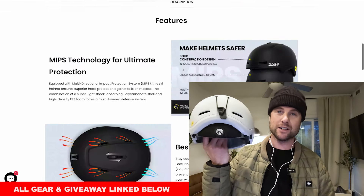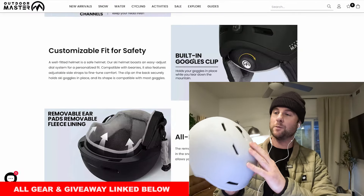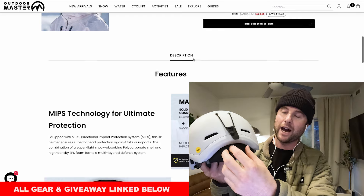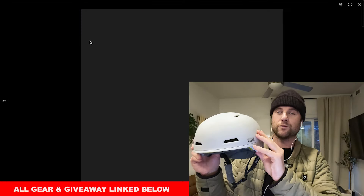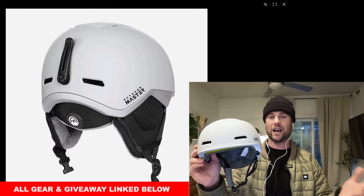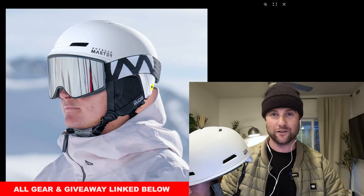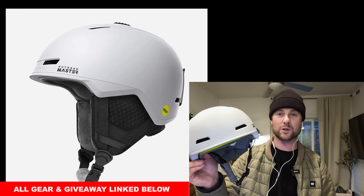Outdoor Master also has helmets on sale 25% off, and this year I'm going to be riding the Diamond 2 with MIPS. It's a nice and light helmet with vents on the top and a dial at the back so you can really dial in the size perfectly. Overall just a low profile helmet — nothing too fancy or complicated. If you don't wear a helmet yet I highly recommend it. A helmet would also be a very good gift for someone in your family or a friend with Christmas coming up to keep them safe this winter.